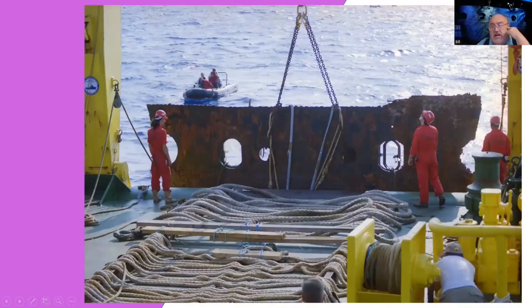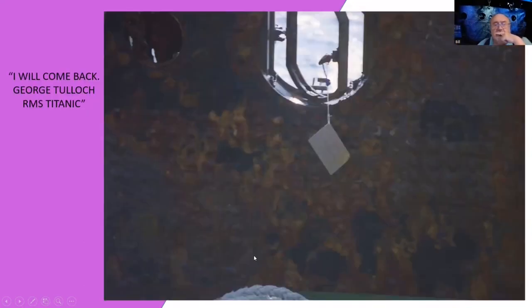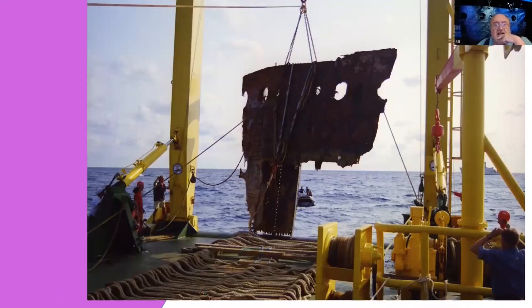This porthole still had some glass in it. You can see the glass in this one. They were going to lift it up and bring it in, and they're laying it down on these heavy-duty ropes on this metal frame so that the ropes would give it some cushion. And as you see it coming up — oh, there it is. That's the size.